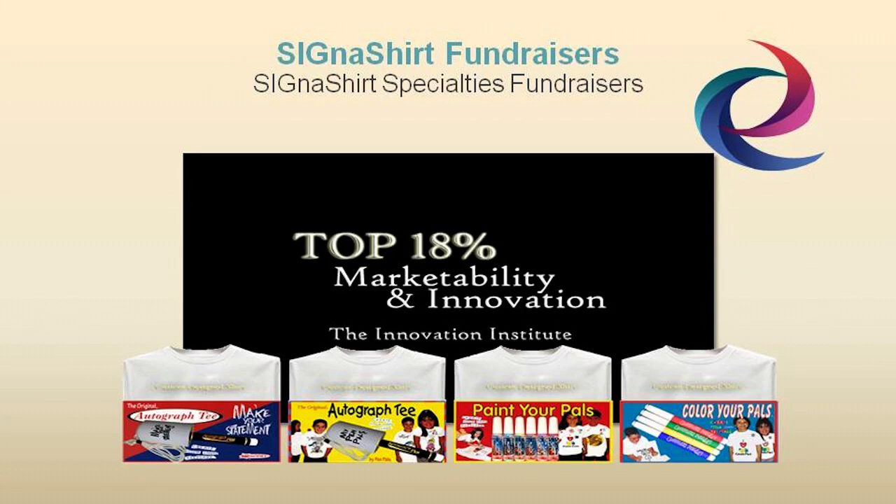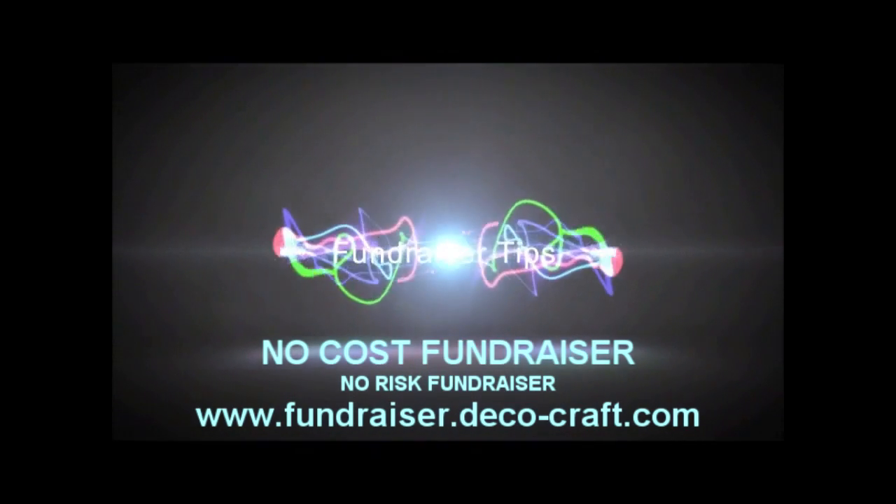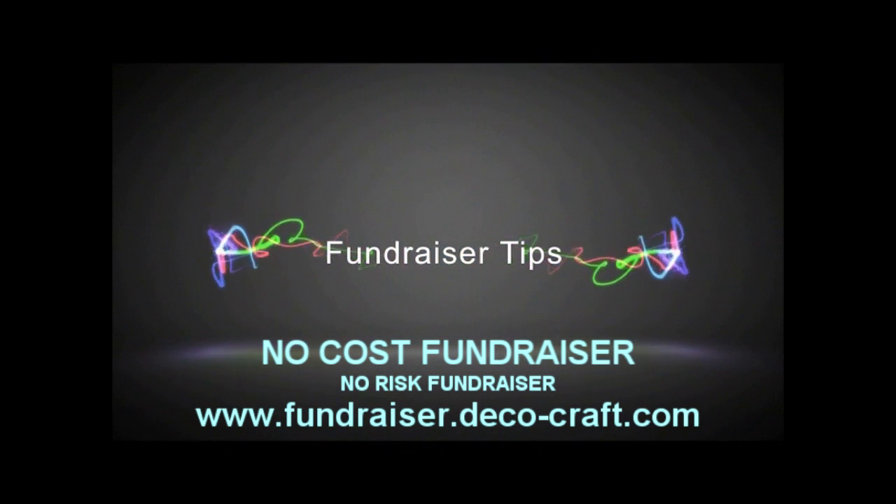For additional information on how Cigna Shirt Promotional Fundraisers can benefit your organization, simply click the video link below, or you can view the fundraiser program in action and learn why Cigna Shirt Promotional Fundraisers are rated in the top 18% for innovation and marketability at fundraiser.deco-craft.com. Thank you.